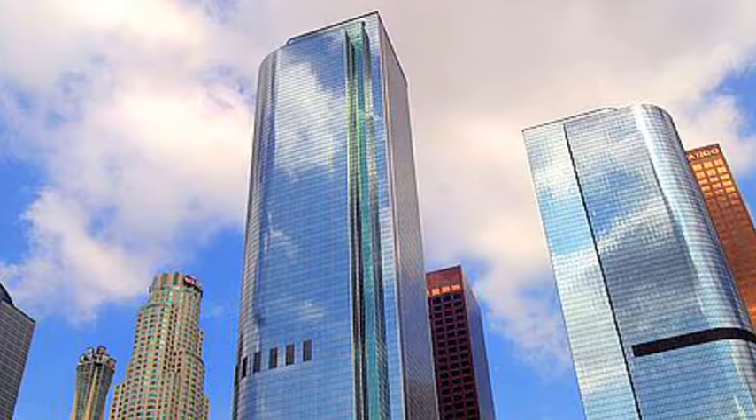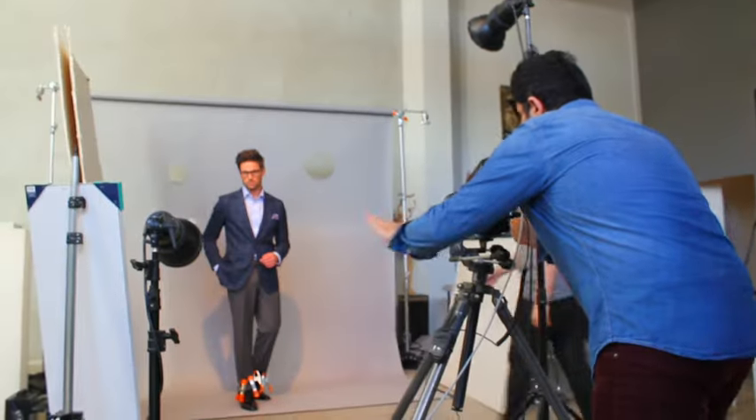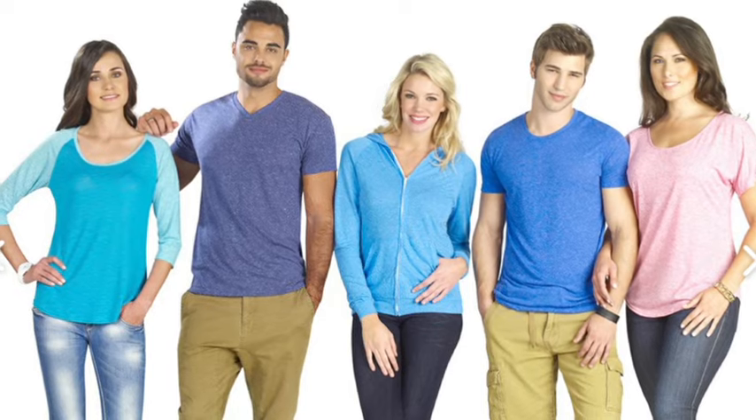Hello and welcome to Space and Light Digital, located in downtown Los Angeles, California in the heart of the fashion district. My name is Sebastian Tahari and I've been a professional photographer for almost 14 years, shooting fashion campaigns, catalog, lookbooks, editorial, and e-commerce.